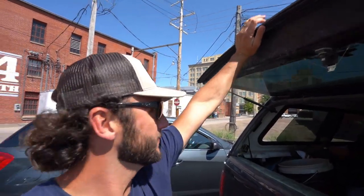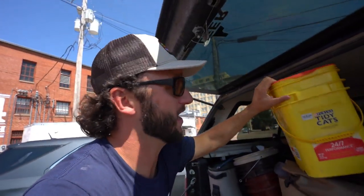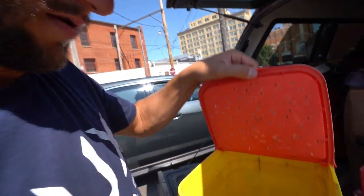Welcome back guys to another rooftop pigeon trapping video. We finally had success on the last video — first pigeon trapped on the rooftop and it only took two days with the trap being up there. When you take food up there and put that yumminess on a rooftop, these birds go wild.